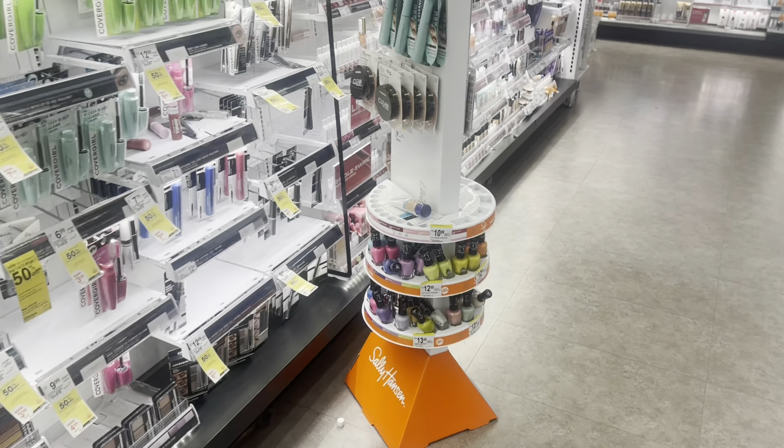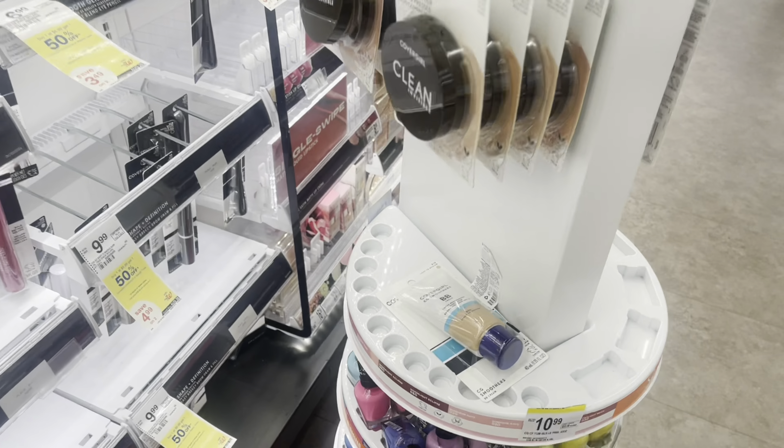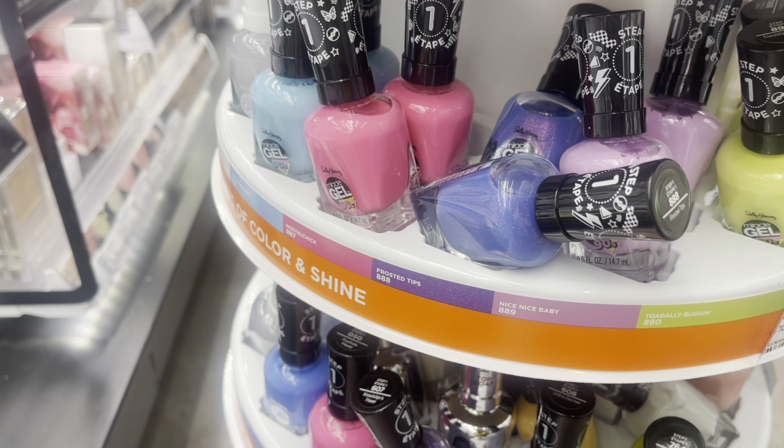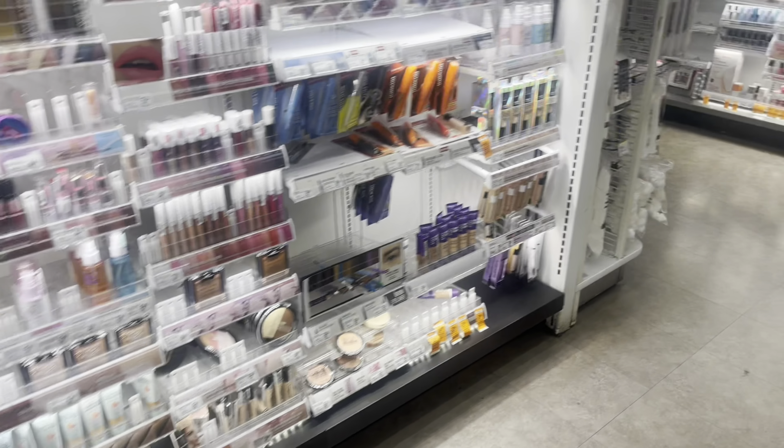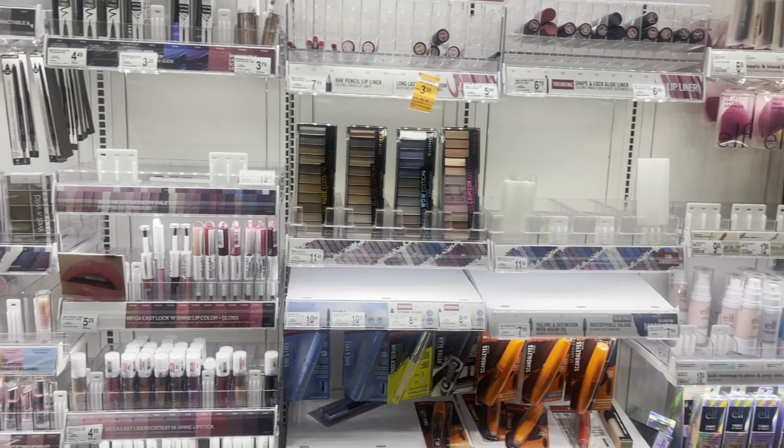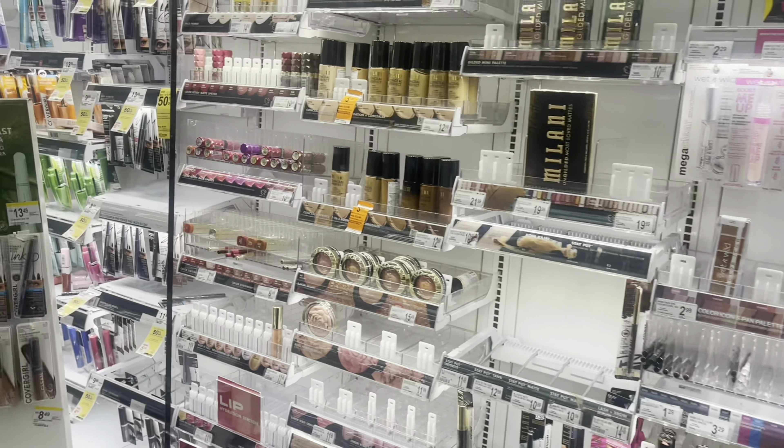What is up you guys, this is my annual summer stop and I'm taking you guys along with me. I don't know if you've seen my other Walgreens beauty haul, but this is going to be something really short.